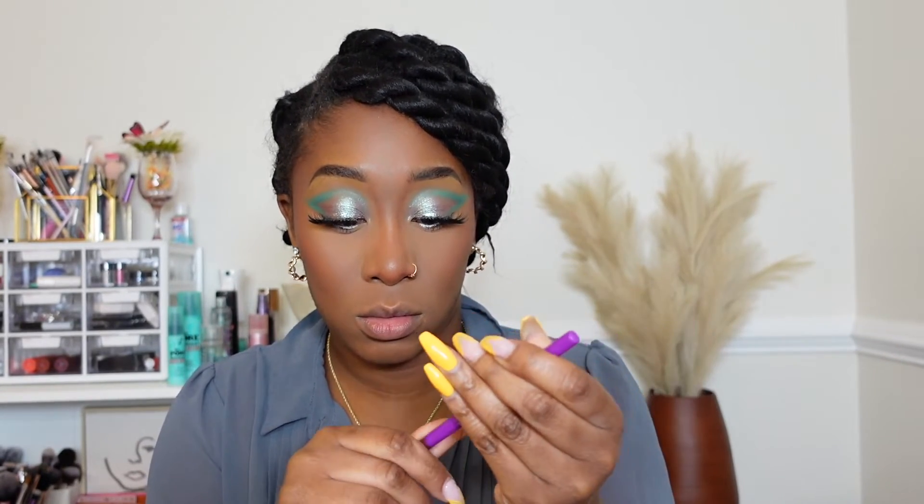For lips I'm gonna take my Juvia's Place pencil in the shade Cocoa and line my lips. After debating, I definitely want to do a brown lip — I'm gonna take the Nubian Lipstick by Juvia's Place in the shade Morocco. It's a pretty brown, not as light as the one I usually use, but these lips are super creamy.